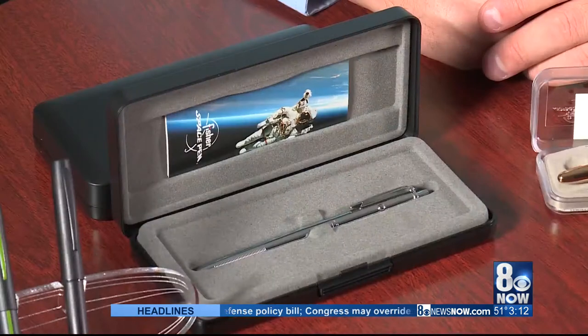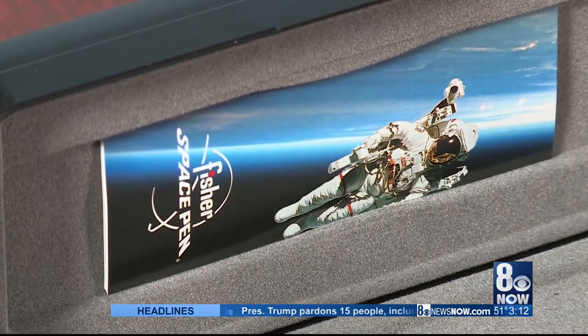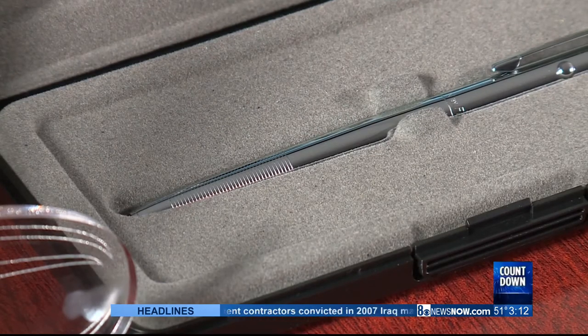We also had to look at what types of functionality differences we have for doctors and medical companies as well. Our AG-7, the original astronaut pen, and our shuttle pen are actually autoclavable, meaning they can go through the sterilization process with extreme pressure and steam to sterilize the pen itself.